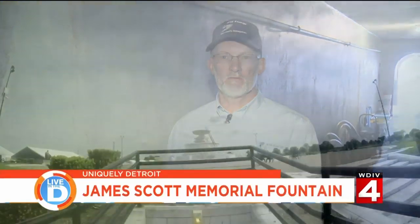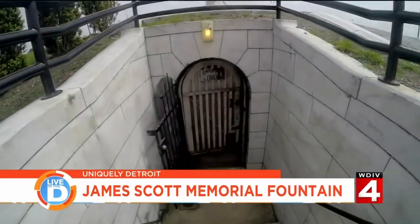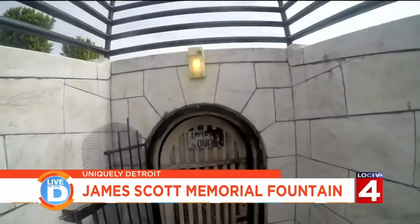Robert Carpenter worked for DTE Energy as an electrical engineer, and was asked to work on Scott Fountain in 2007. He came out and started to fix things, repair things, and ultimately attempt to restore the fountain to its original condition.